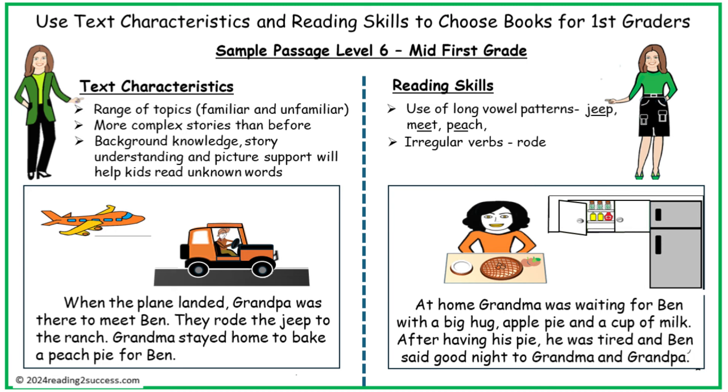Text characteristics will begin to range in topics. Storylines will become more complex, often requiring background knowledge, story understanding, and picture support to help kids read unfamiliar words. Reading skills will include the use of long vowel patterns and irregular verbs.